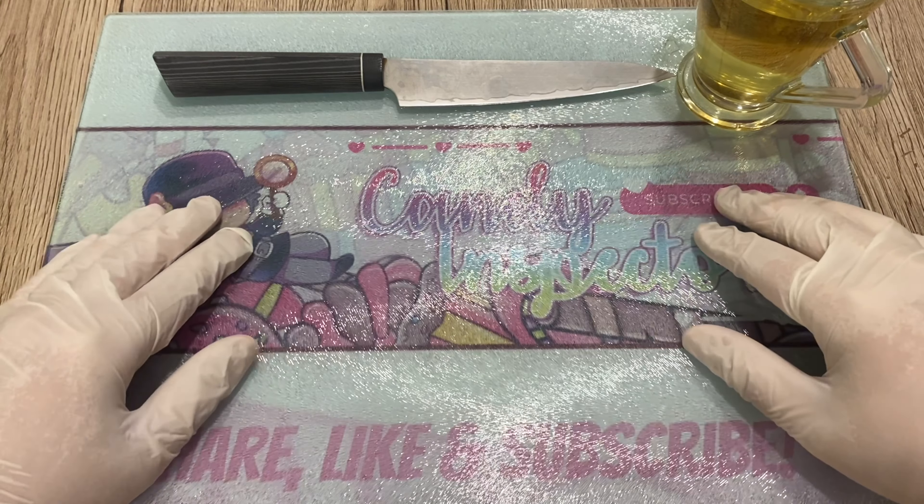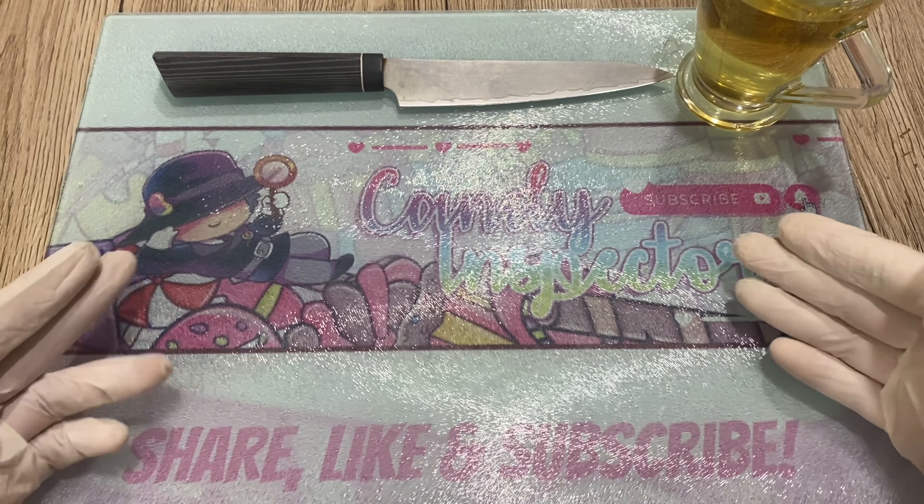Well, well, well, hello, hello candy lovers all around the world. Welcome back to my channel. I'm the candy inspector.